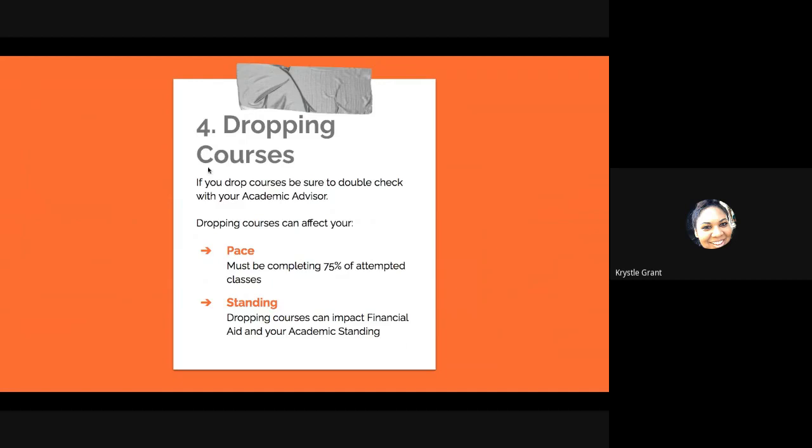Back to dropping courses: if you drop a course, be sure you double-check with both your academic advisor and your academic coach, because dropping courses can affect your pace. Remember, we need to be completing 75% of attempted classes, or else we can be in trouble with financial aid and might not receive funding. It can also affect your overall GPA and academic standing. So before you drop, stop and think, and reach out to your academic advisor and academic coach.